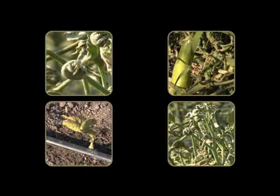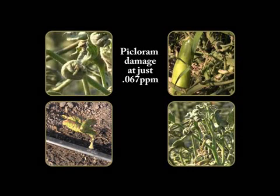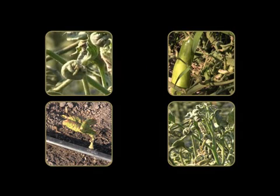These plants were grown in soil that contained herbicide residuals. A soil test revealed the chemical picloram was present in the amount of 0.067 parts per million. This seems like a very small quantity. However, it was enough to cause extensive damage to the plants.